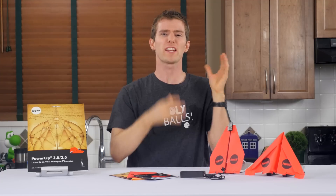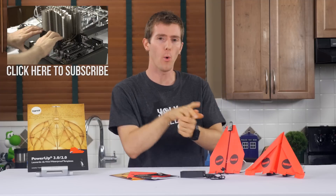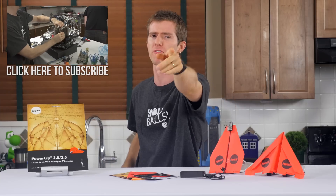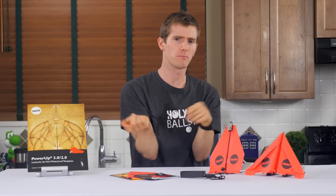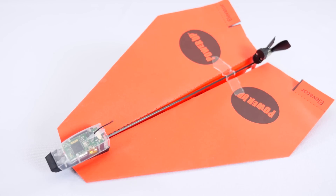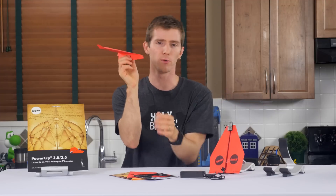Sometimes we get so focused on the most extreme computers on the planet around here, like the upcoming oil-submerged cool PC build log. But I think we forget that some of the most interesting computers today don't have processors made by Intel or AMD, aren't powerful enough to solve the economic crisis, and don't require as much power to run as a clothes dryer. Today's computer is this tiny battery-powered affair that may not tackle global issues, but it can let you fly a paper airplane around with your smartphone, which is also pretty cool.